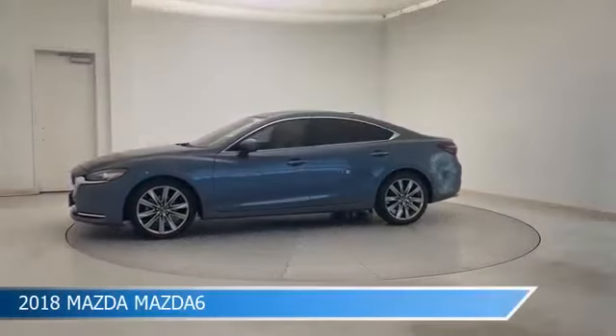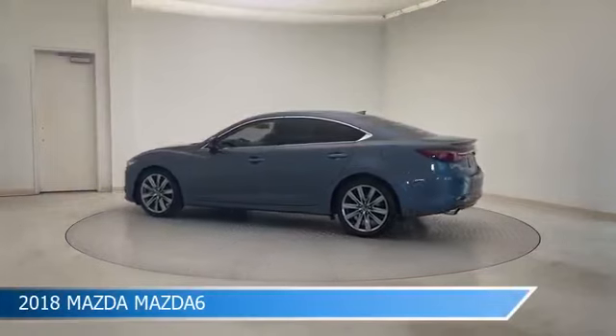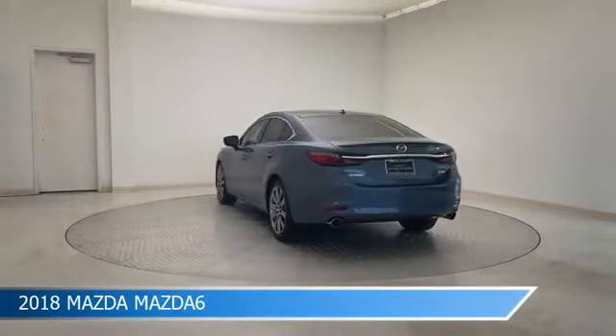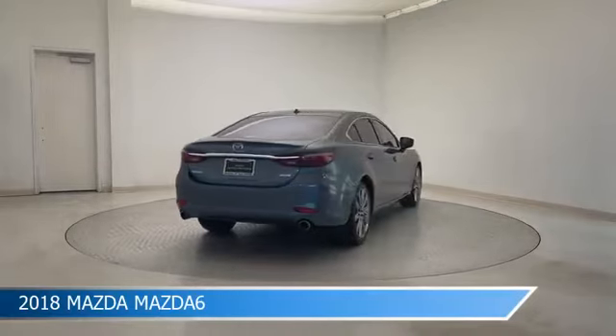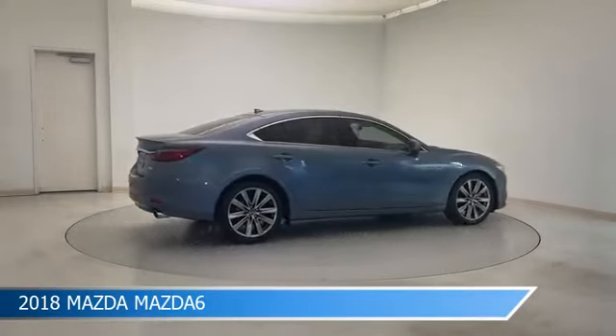Take a look at this 2018 Mazda Mazda 6, equipped with a 6-speed automatic transmission in Blue Reflex Mica. This car comes with some great features including Android Auto, Brake Assist, Anti-Lock Brakes, Apple CarPlay, and more. Come in and check it out today.